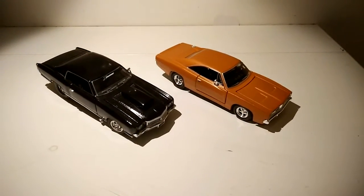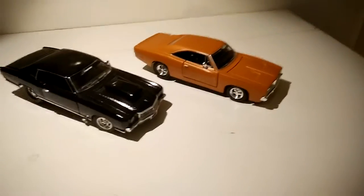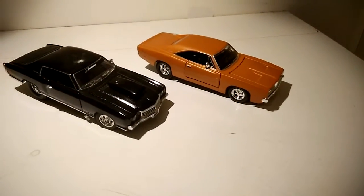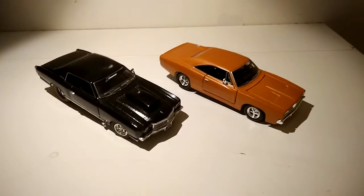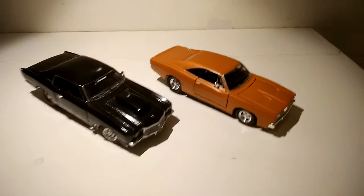Hey there guys, I decided to record another video today. We'll be taking a look at these two — what scale are they? 1/25th scale, 1/24th scale Charger and the Monte Carlo.